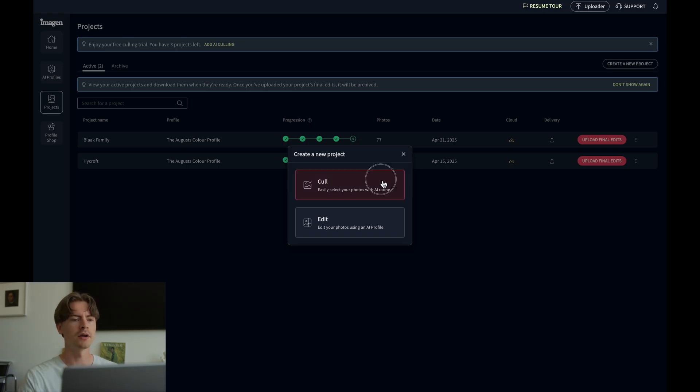Let's try the culling out. Clicking 'Cull' will give you two options: you can upload via Lightroom catalog, or if you have all your photos in a folder that you haven't made a Lightroom catalog for, you can upload that way as well. I've created a Lightroom catalog, so I'm going to go ahead and add that in.